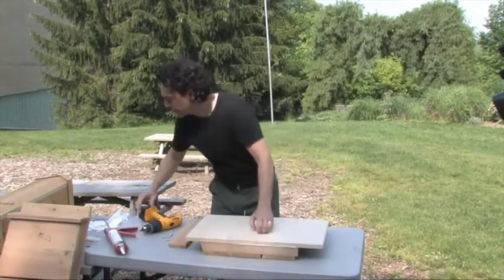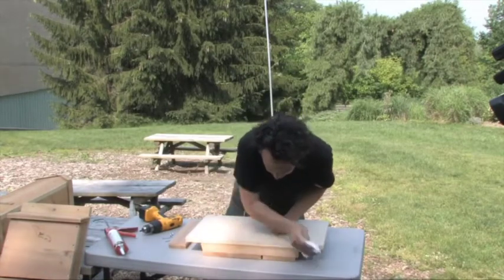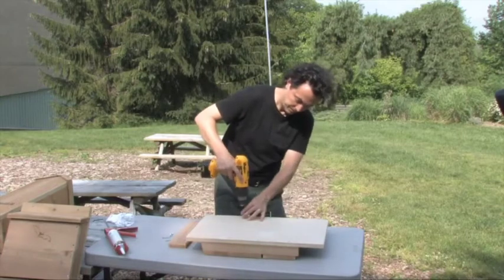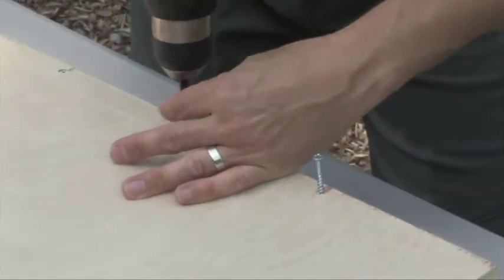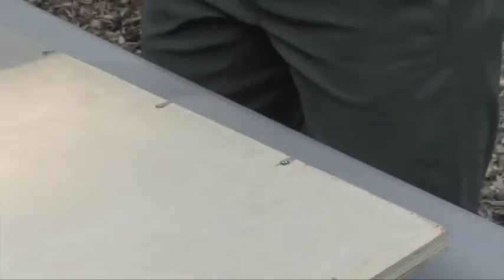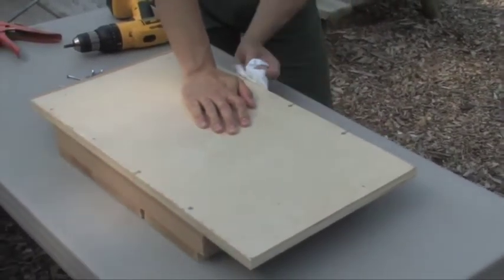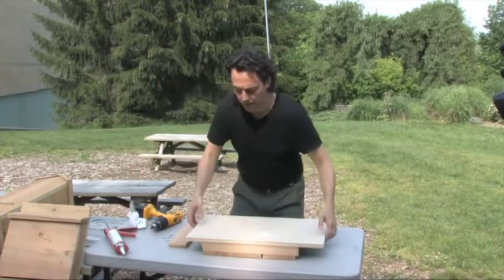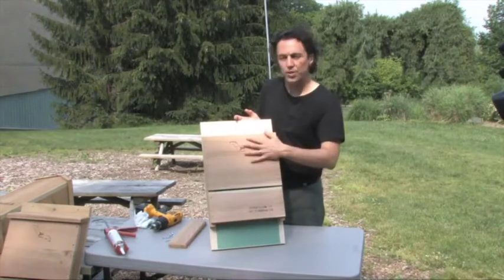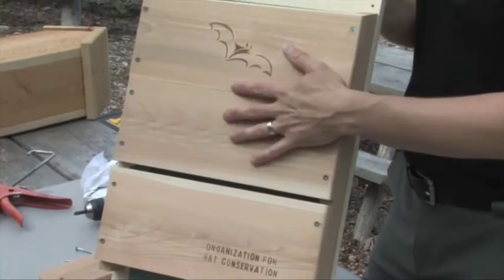It's okay if the caulk comes through a little bit — you can just wipe that up with a wet paper towel. This exterior latex caulk is going to really help to seal up the bat house. The screws and the caulk together, along with the cedar and exterior-grade plywood, mean this bat house is going to last 20 years.